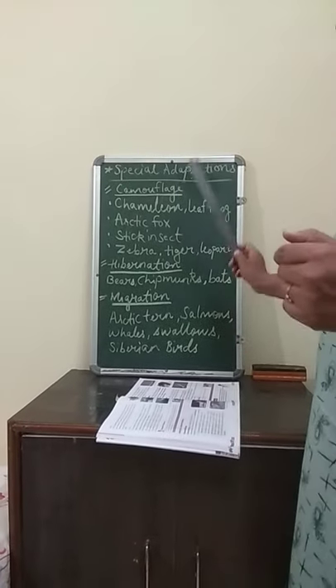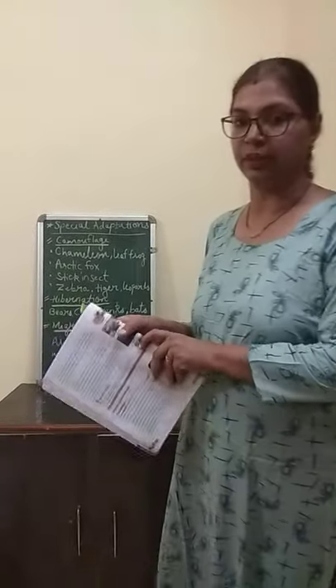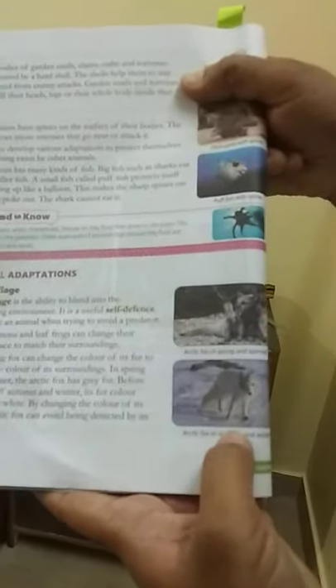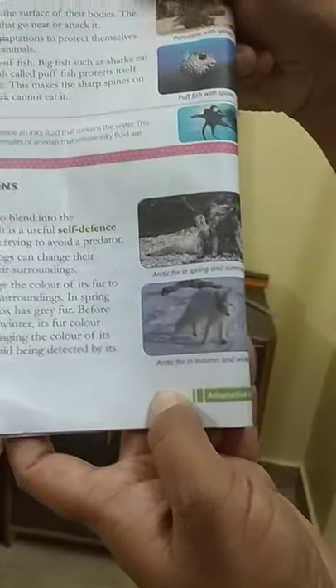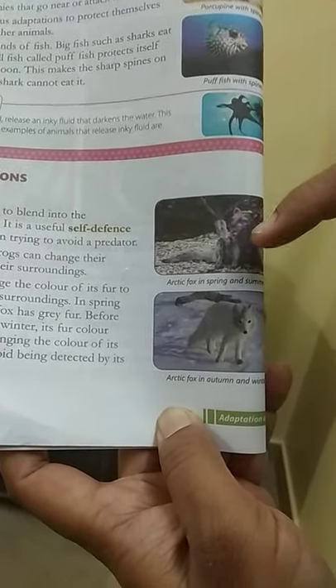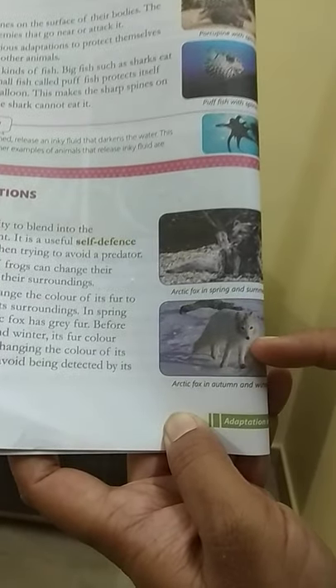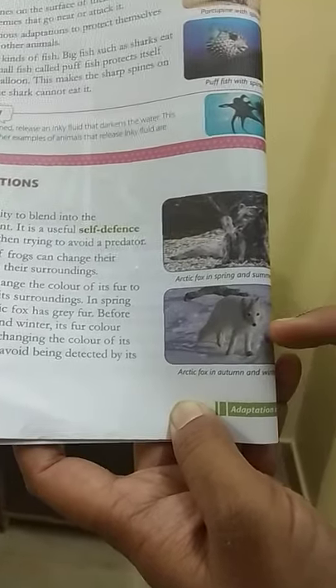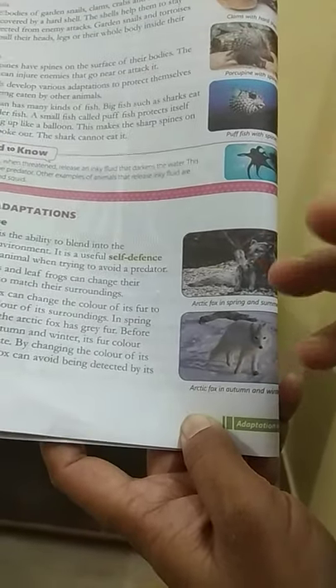There are other animals like the arctic fox. In spring and summer and in autumn, it looks different. I will show you in this image — this is the image of an arctic fox in spring and summer, and this one is in autumn and winter. It can change the color of its fur to match the color of its surrounding. In spring and summer it has gray fur, and before the start of autumn and winter its fur color changes to white. By changing the color of its fur, the arctic fox can avoid being detected by its enemies. The color blends and mixes with the surrounding.